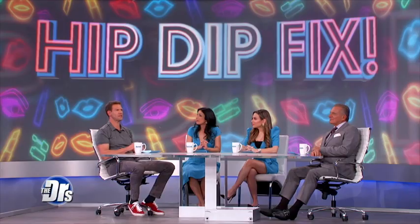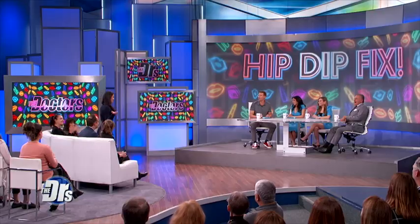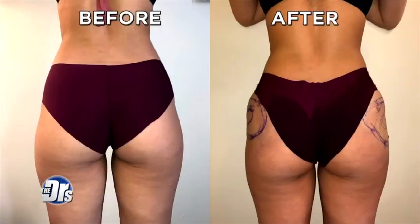Earlier in the show, we began a treatment that claims to fix hip dips and achieve a more hourglass physique. Dr. Gabay and his patient Natasha are in the audience to reveal the results. Let's see your results. Wow. You are going to rock that wedding dress. I know you're gonna look like a perfect hourglass mermaid. Really nice shape. What do you think?